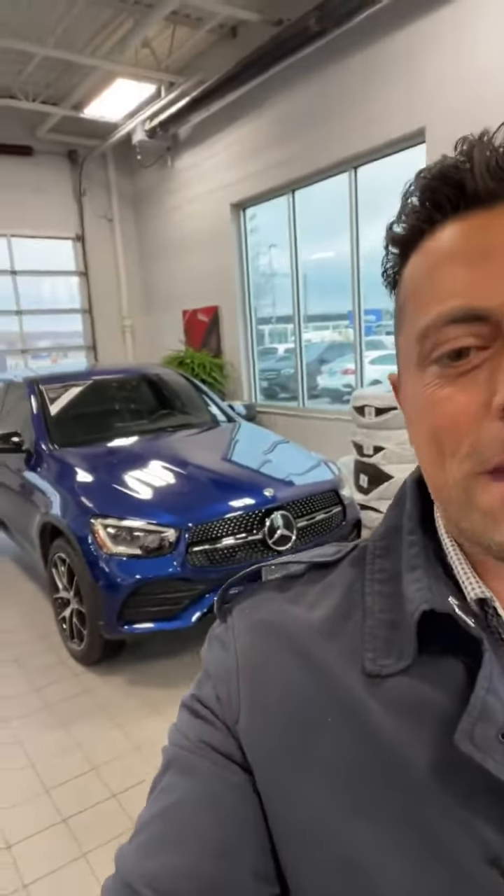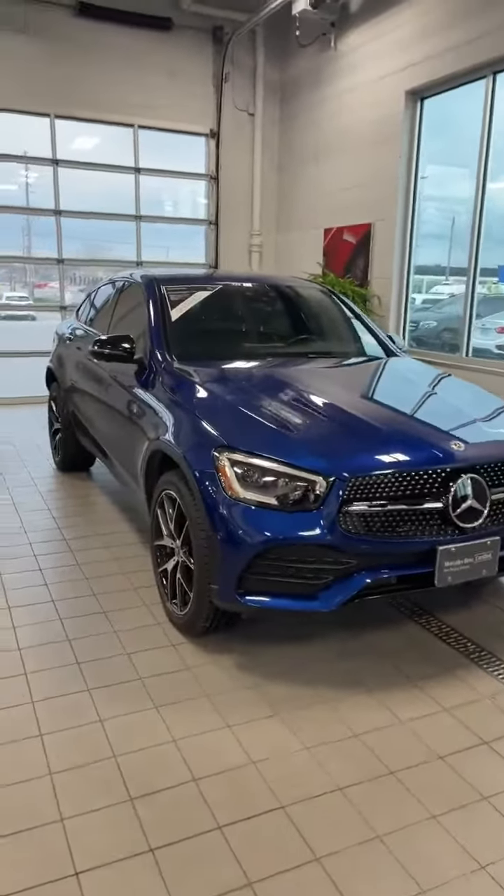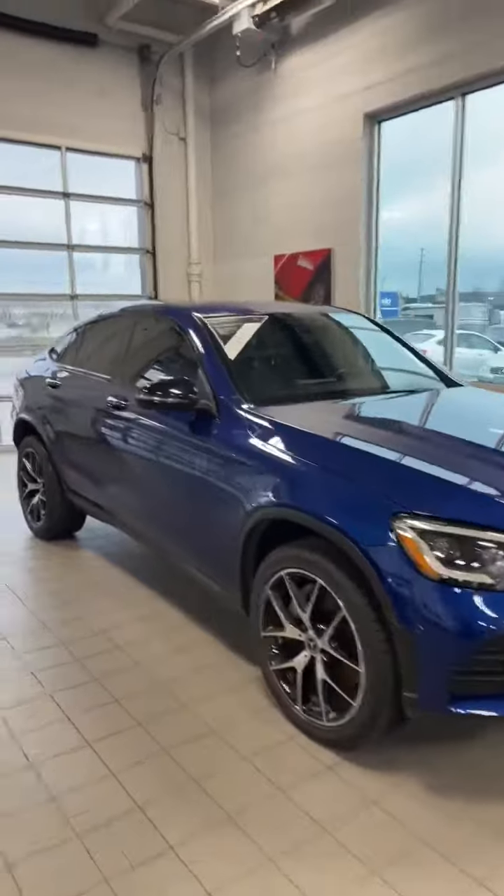All right, good evening. It's Charbel here at Mercedes-Benz. I've got something special right now to show you — the 2020 GLC 300 Coupe.